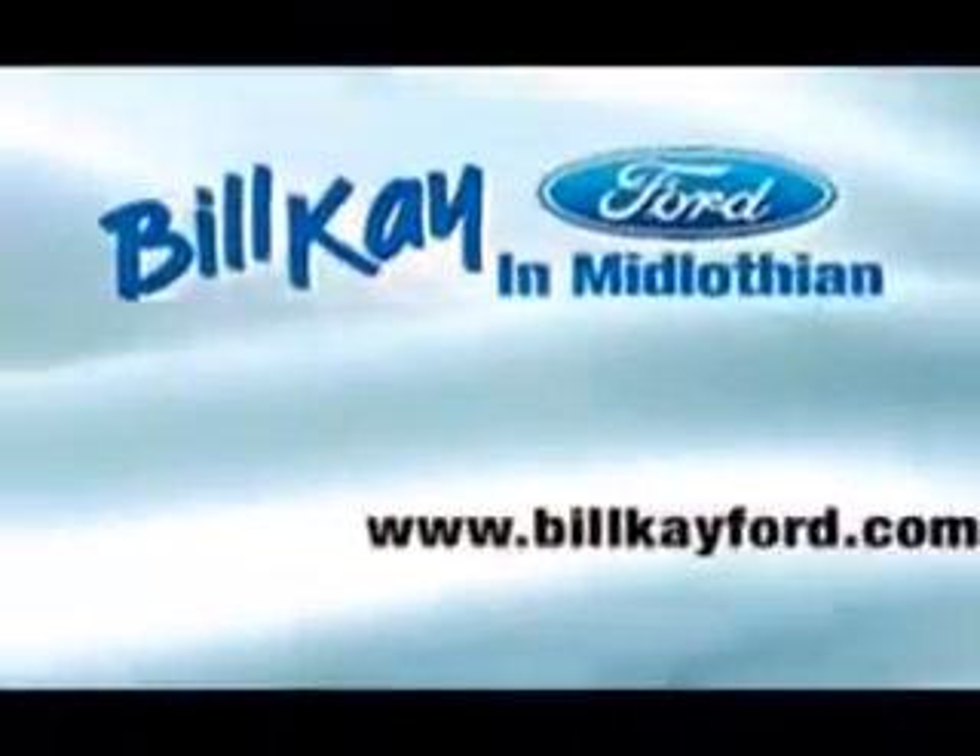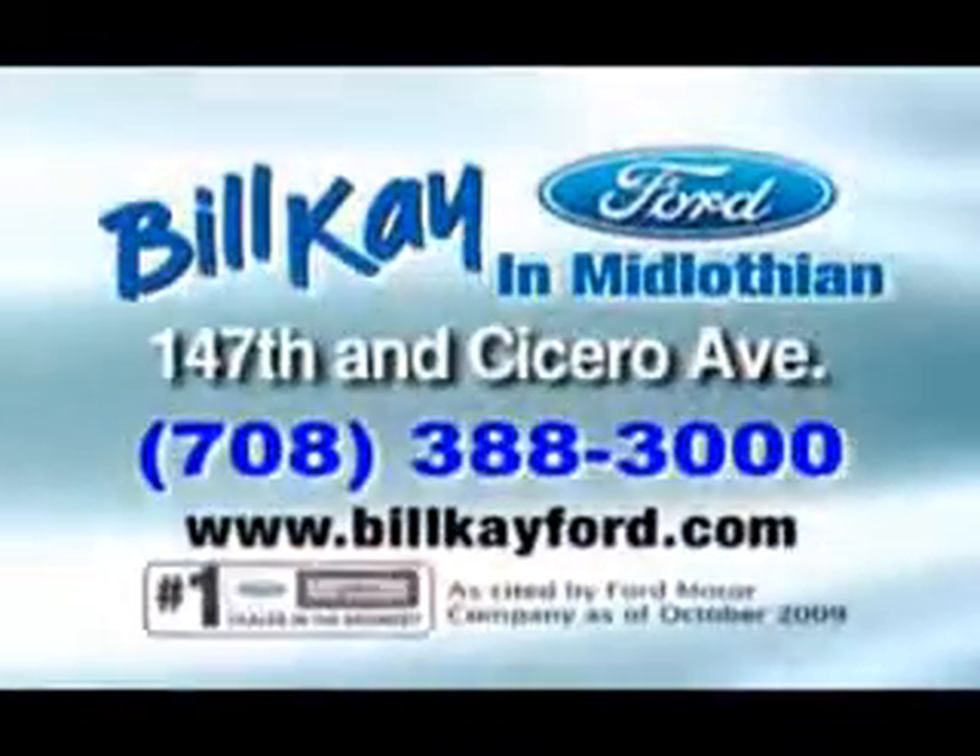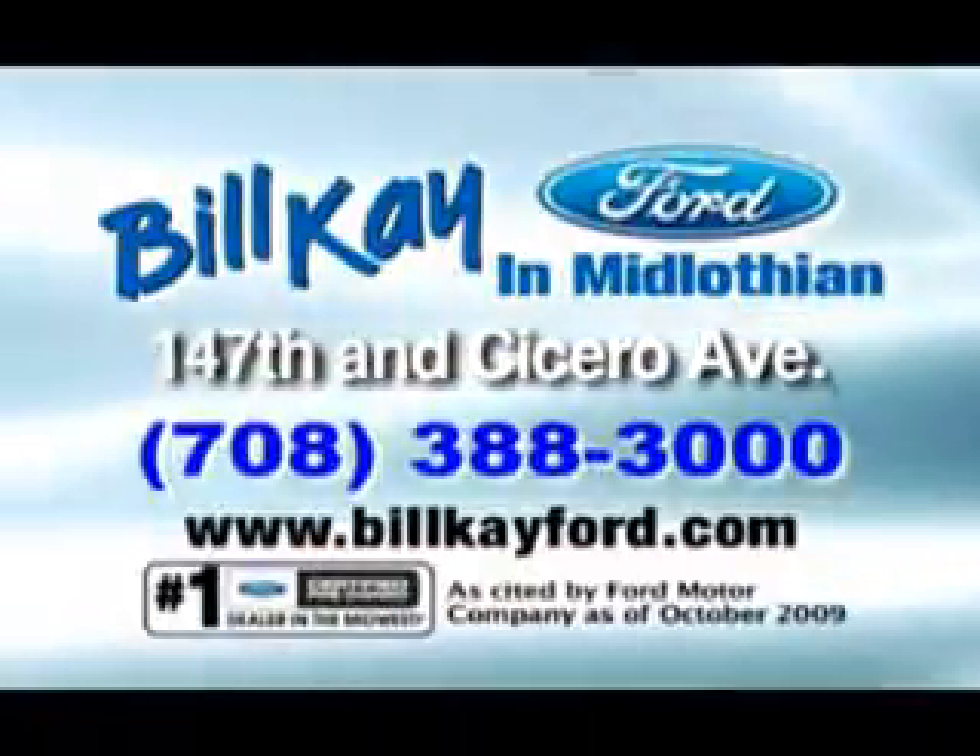Thank you for choosing Bill K Ford in Midlothian. See how little you pay when you buy from Bill K.